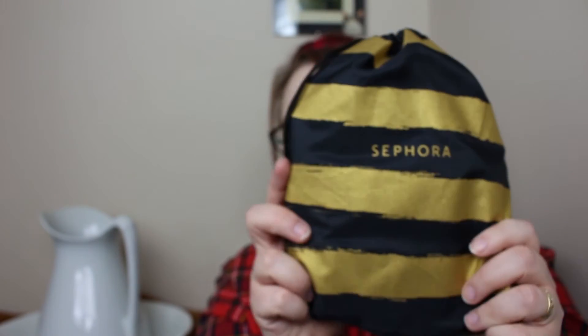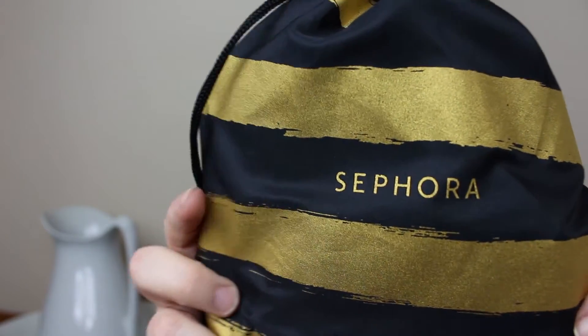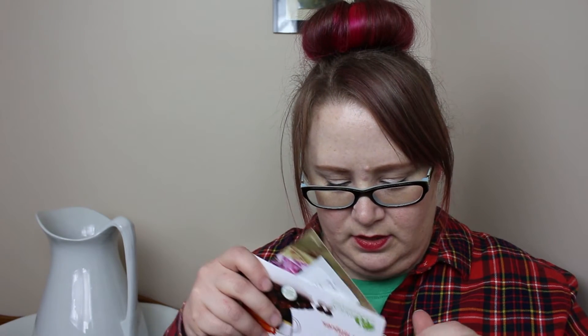And this is my surprise bag! I know one thing that's in here just because they talked about it, and that is a full-size mask, which I'm super stoked about. I'm going to try to get that out first.